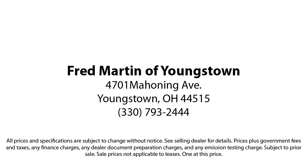We sell for less — a lot less. Fred Martin of Youngstown is located at 4701 Mahoning Avenue in Youngstown.